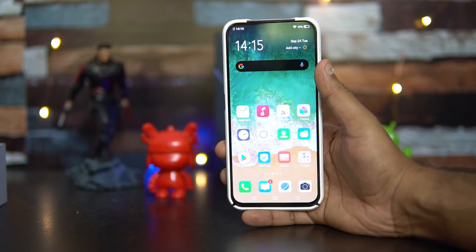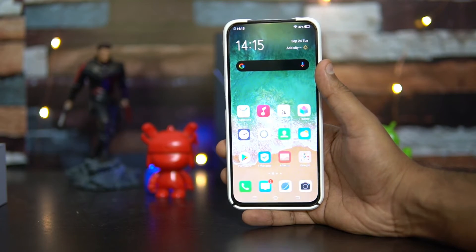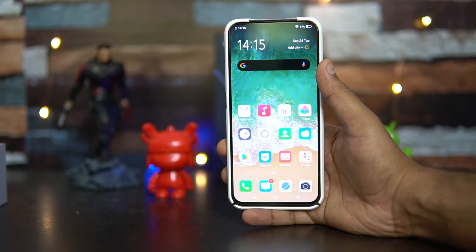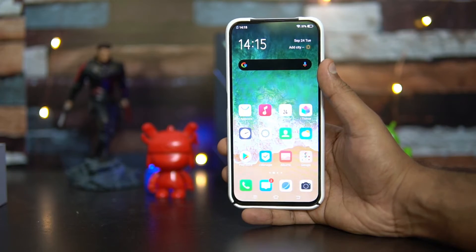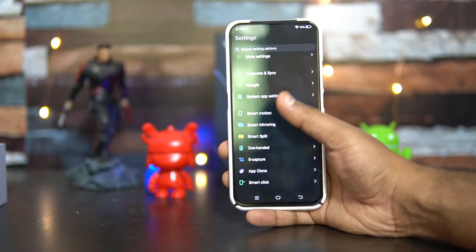We got around six hours of screen-on time with the Vivo V17 Pro, which is decent — six hours is easily achievable. It depends on your usage: if you're a heavy user with a lot of gaming, you may not get that much.